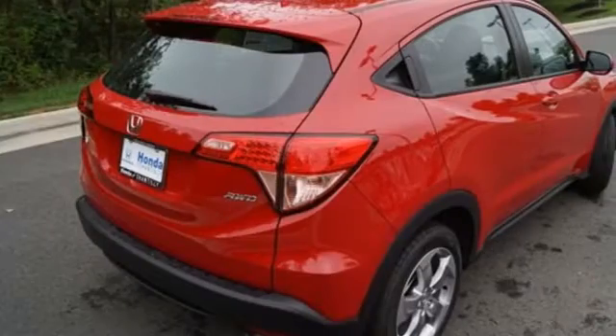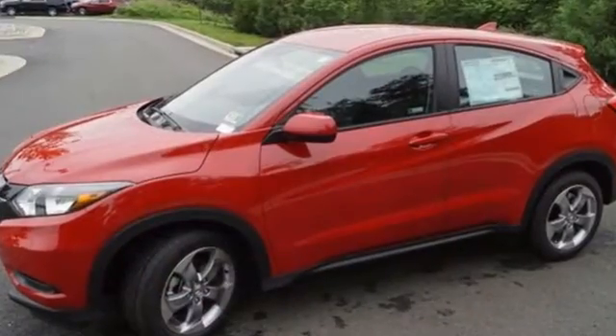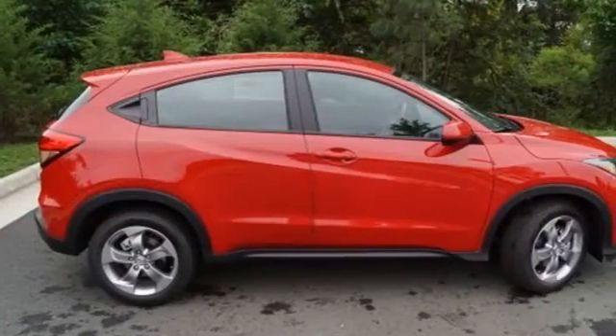Kelley Blue Book explains the HR-V aims to do more with less and largely succeeds, thanks to its easy driving manners, good fuel economy, and bigger-than-you'd-think interior. It's a Honda, so longevity comes standard.